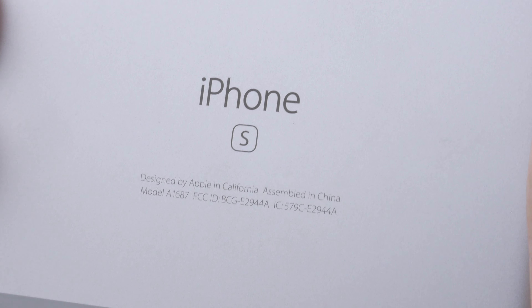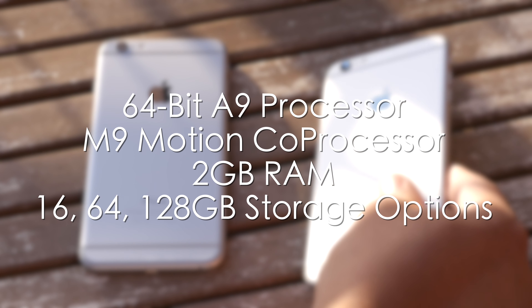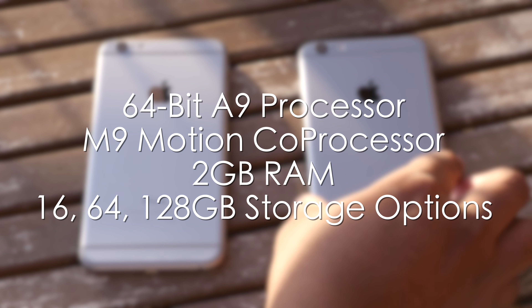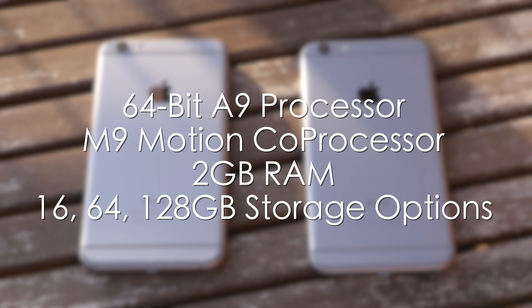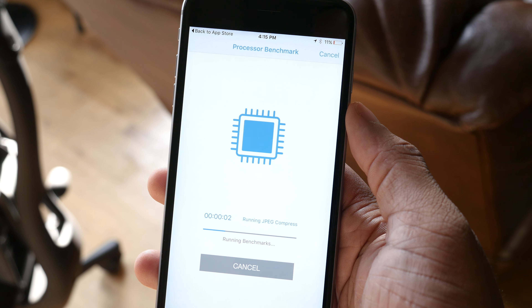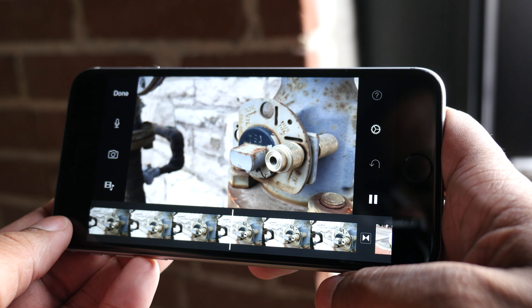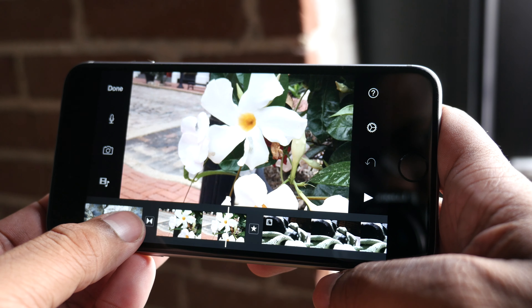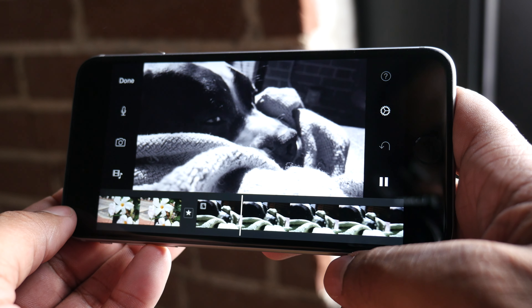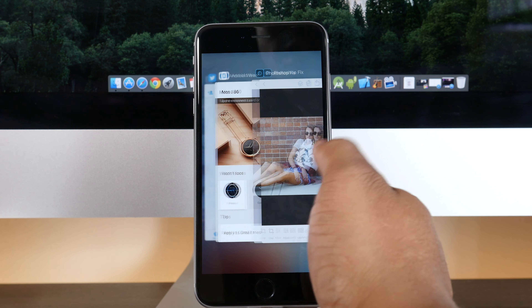Speaking of speed, let's talk about the internals. These new phones have the new A9 processor, which is blazing fast — one of, if not the fastest processor on a cell phone on the market right now. They've also put the M9 motion coprocessor right alongside it, which should help with overall performance. You'll also find two gigabytes of RAM in these new iPhones. With the RAM and processor combined, you're going to find a more steady experience running iOS 9 — from multitasking to gaming and even editing 4K video in iMovie — with very little lag.